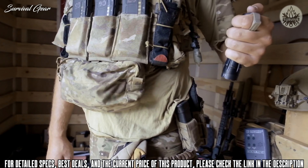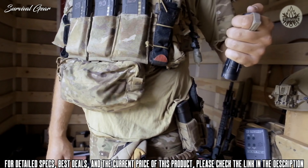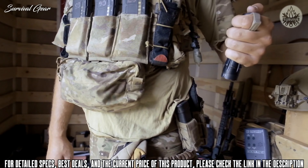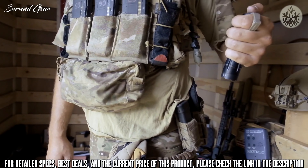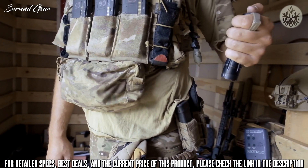Textured rubber armor improves your grip, enhances durability, and Armortech coatings protect lenses from scratches, oil, and dirt. Lenses are further protected with integrated tethered caps. The flared eye-cup blocks extraneous light and folds down for use with glasses. Fully waterproof and fog-proof, the Reki Pro can be used anywhere for any mission.